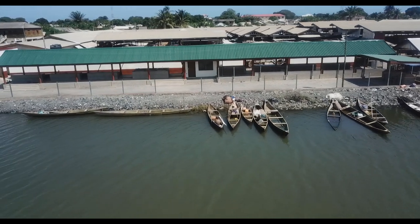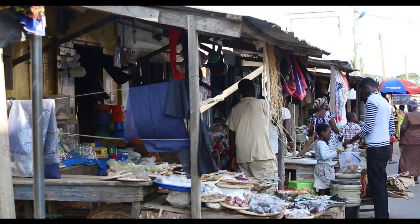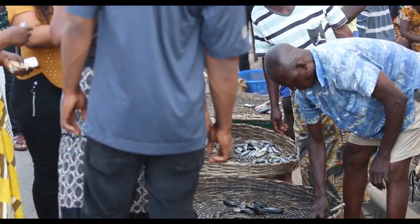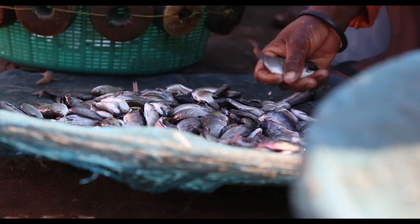Formerly, our fisher folks, when they returned from fishing, used to scatter around the market area and sell. This was not ideal because the handling of the fish — without a proper place for processing — meant that a lot of unhygienic conditions would emerge.